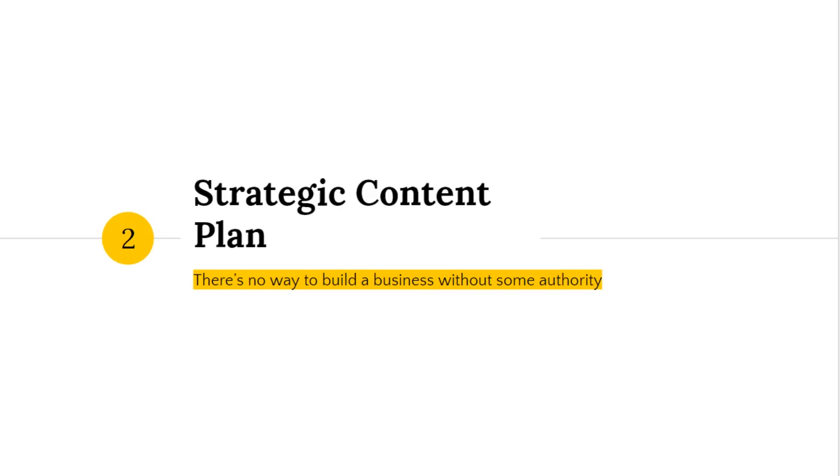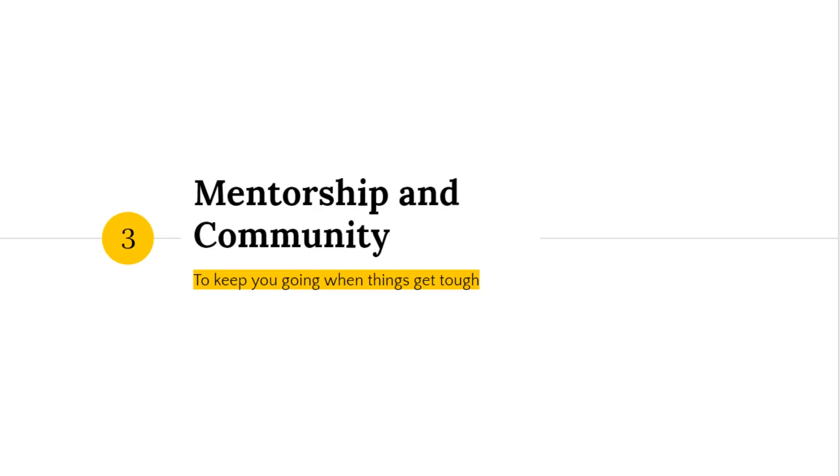A strategic content plan is part two after you've built the framework of your website. And then the most important part, step three, which really fills in the rest, is mentorship and community.